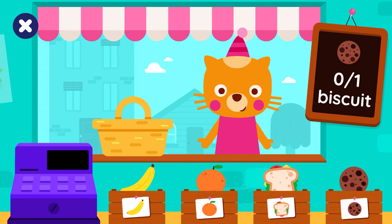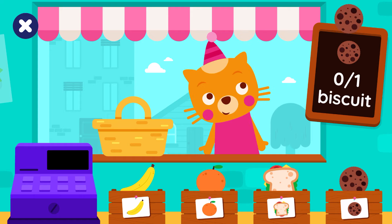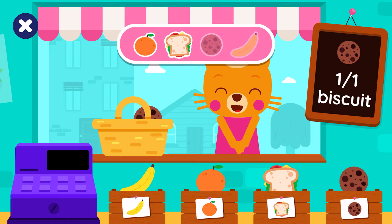How many biscuits? One biscuit. Well done!